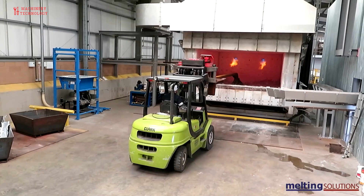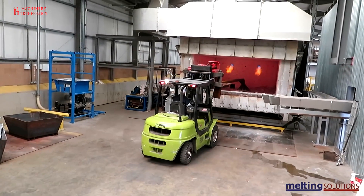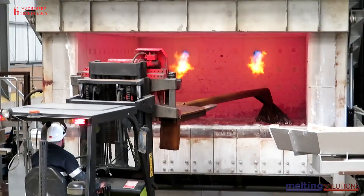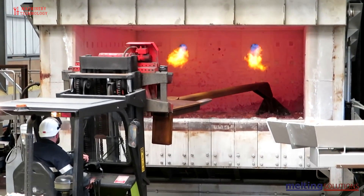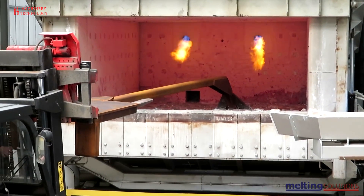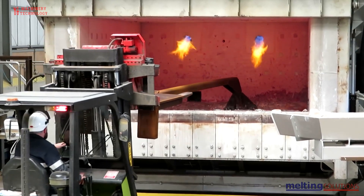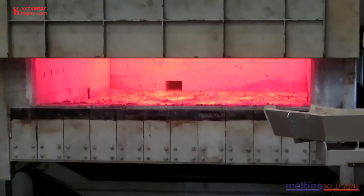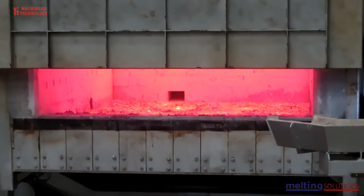To purify the molten metal, various waste products created in the melting process are removed, either mechanically or through the use of chlorine or nitrogen gas. Aluminum alloys are created by adding metals like copper, zinc, magnesium, or silicon to the molten mixture. Alloy formulas are chosen based on the planned uses for the reprocessed aluminum.